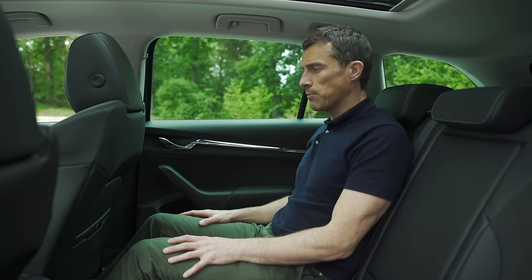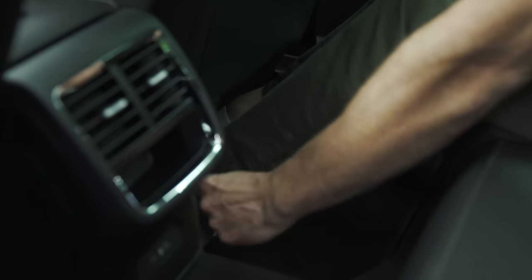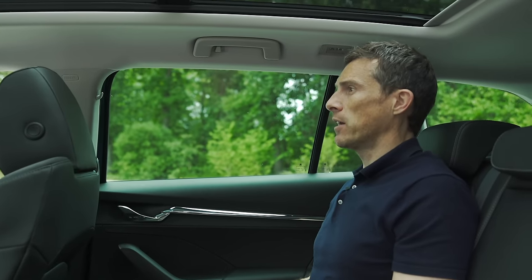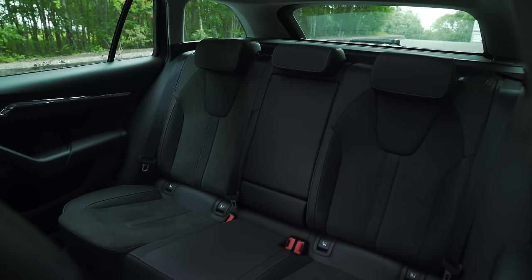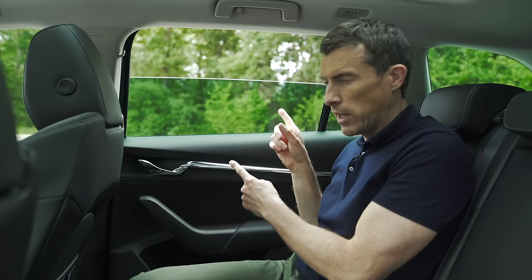In the back seats the Octavia is quite simply superb. Look how much knee room there is, and there's lots of foot space too — you can slide your feet under the chair in front because they're raised slightly. Headroom is decent even with the optional panoramic sunroof, which you can only get on the estate and costs £1,100. It's quite a wide car, so even the middle seat has decent room and headroom. The rear window goes all the way down — always a positive.